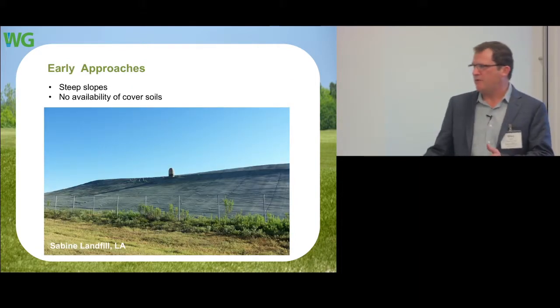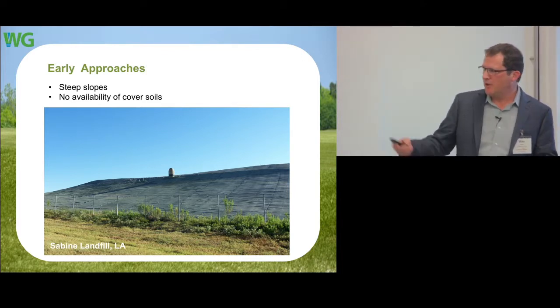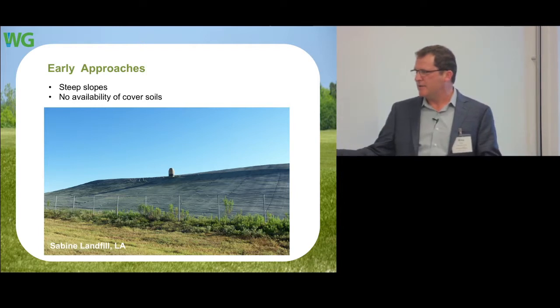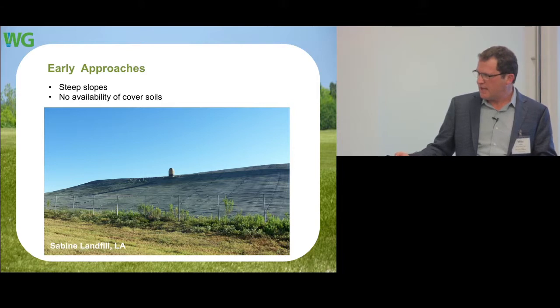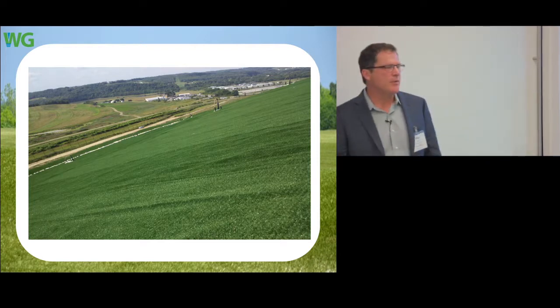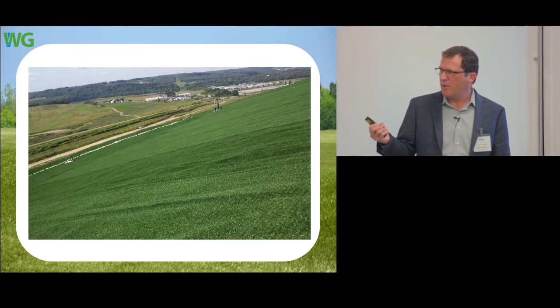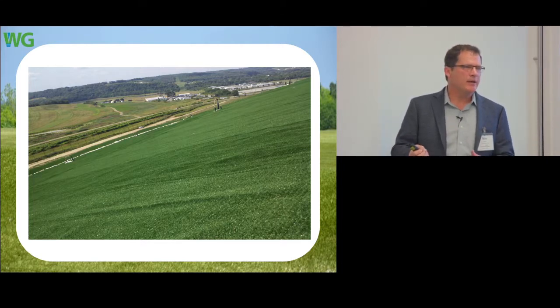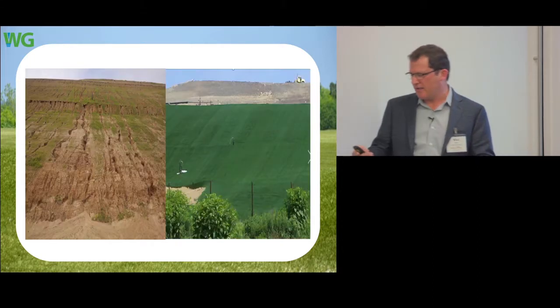The early approach we tried almost 15 years ago was just an exposed membrane. But that has inherent problems — now the membrane is doing all the heavy lifting and is exposed to the elements: wind uplift, weathering, and damaging events. So the first variation was to put a turf on top of it. This cross-section has turf on top of the membrane, protecting it and allowing you to do everything a soil cover would do without the downside.